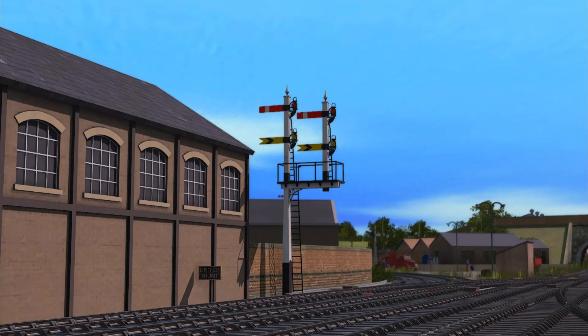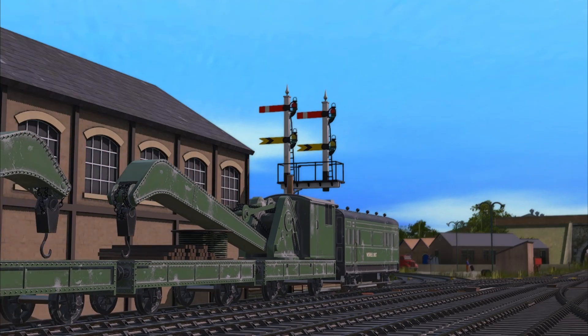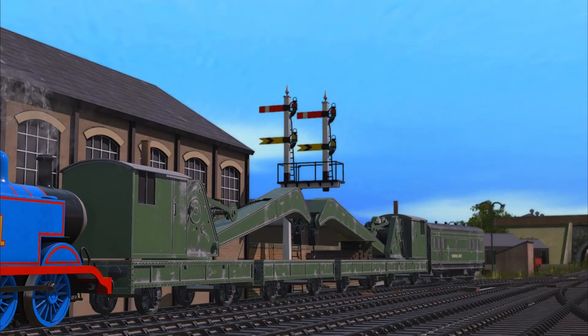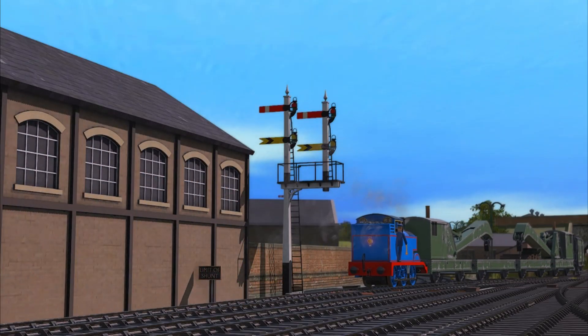The driver also has access to an override button. This allows them to pass signals at danger when authorised, such as going to rescue a stranded engine. The NWR does actually use this system in Sodor Chronicles, and the engines have all been retrofitted to include TPWS.